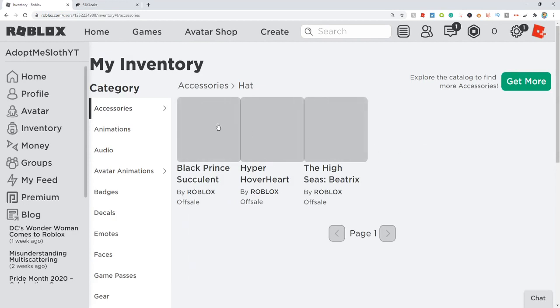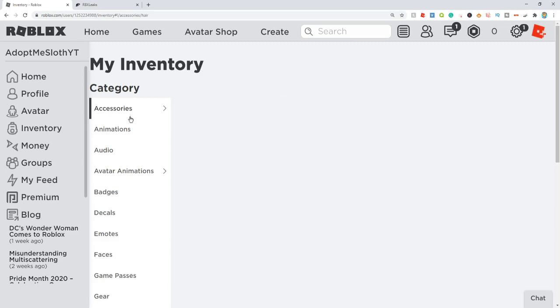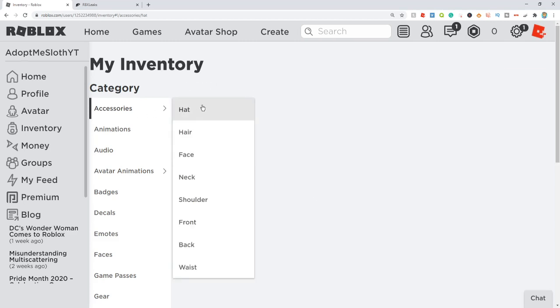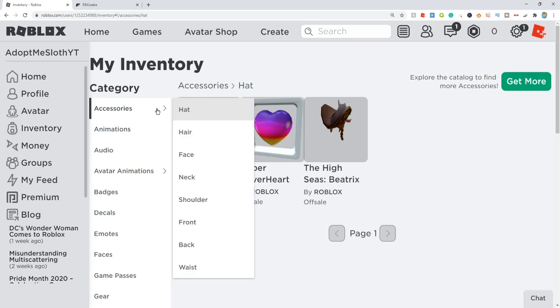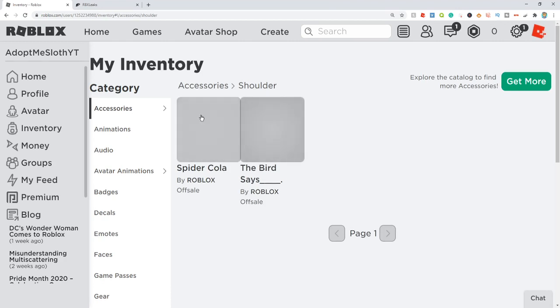So if we come here to Accessories and then over to Hat, this one right here is going to give you the headphones — there it is everybody, you can get that for free. And the other ones we just redeemed — if we come here to the shoulder category, we can see the Spider Cola pet and the Twitter bird icon pet, which are super cool. You guys are going to get these for free for entering the promo codes.